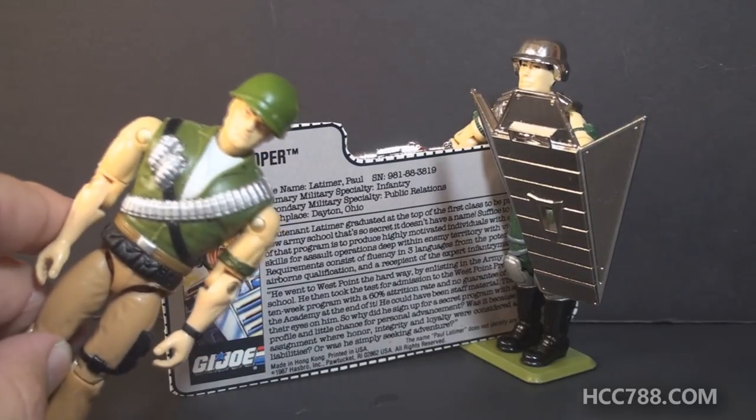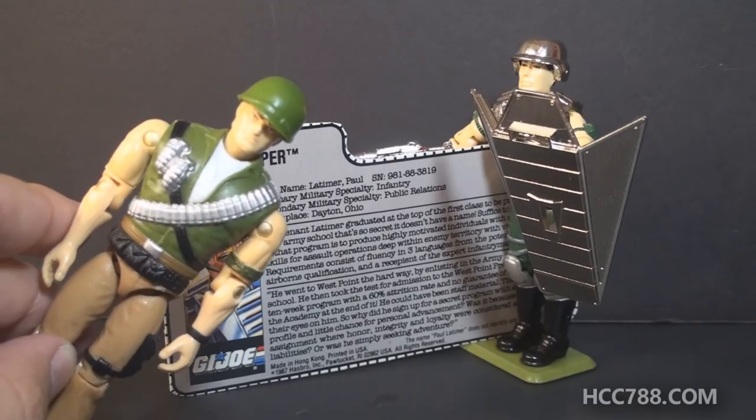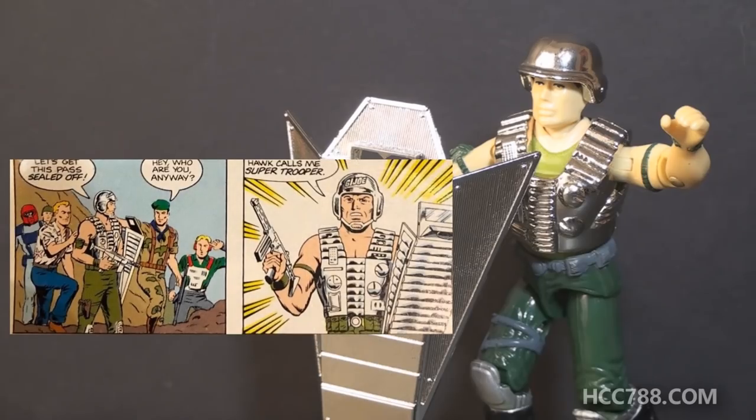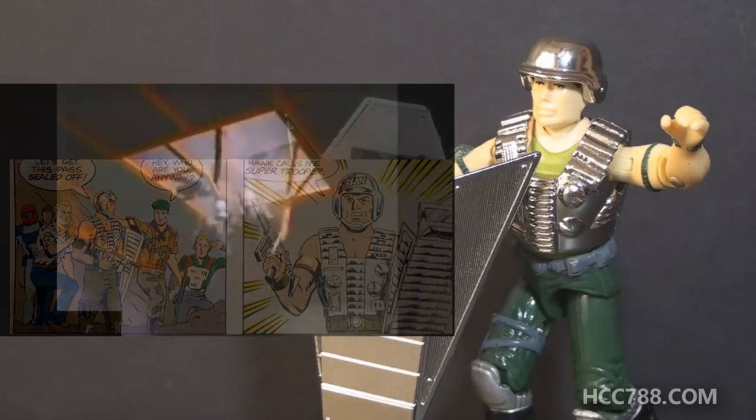They pretty much made sure of that. And let's not forget the much more direct Captain America ripoff — please don't sue me, Marvel. Taking a look at how Super Trooper was used in GI Joe media: he did appear in those mini comics and in that live-action TV commercial we saw earlier, but he didn't have any appearances in the regular comic book series or animated series.